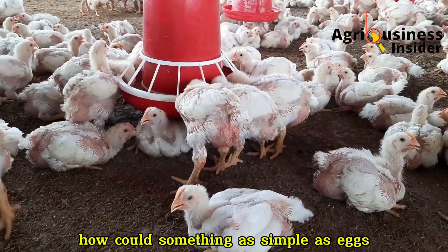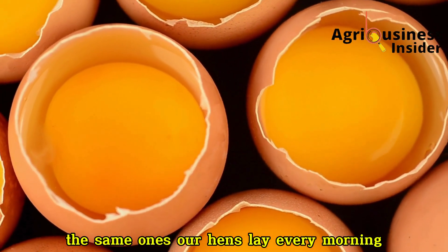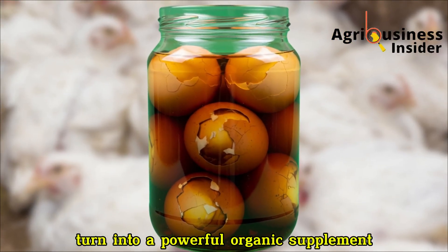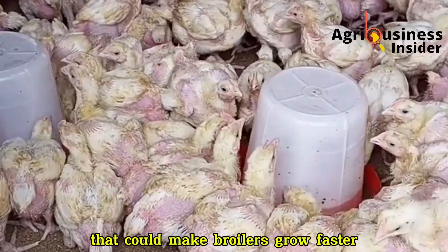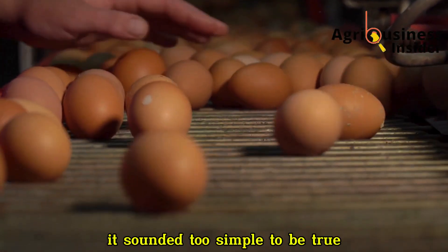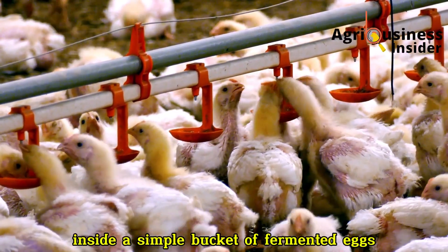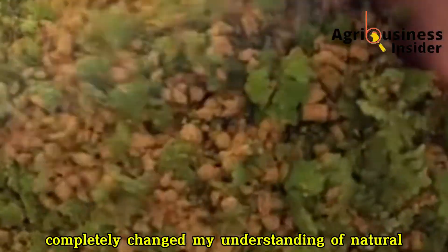I didn't believe it at first either. How could something as simple as eggs — the same ones our hens lay every morning — turn into a powerful organic supplement that could make broilers grow faster, look healthier, and even boost egg production in layers? It sounded too simple to be true. But what I discovered inside a simple bucket of fermented eggs completely changed my understanding of natural poultry nutrition.